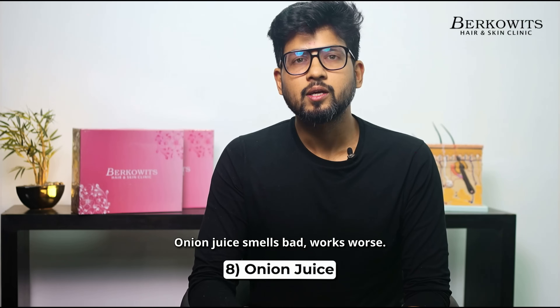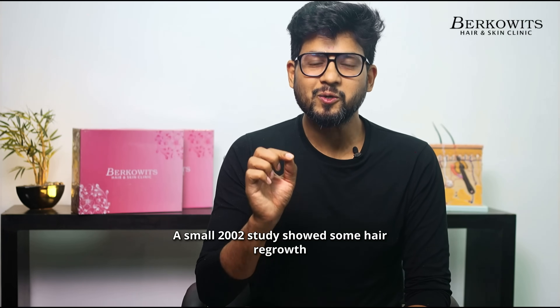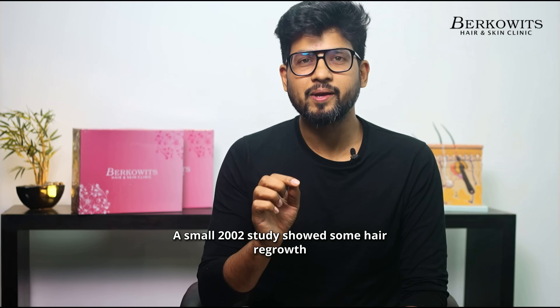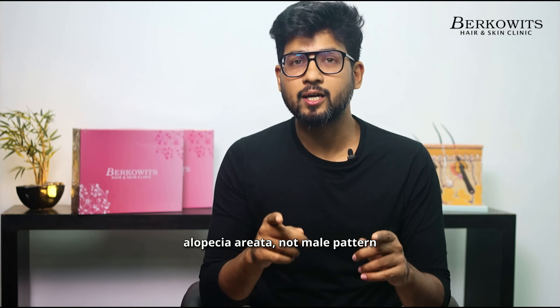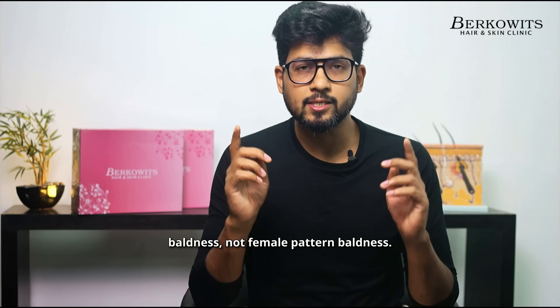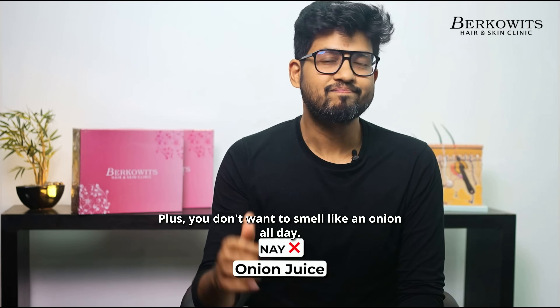Onion juice — smells bad, works worse. A small 2002 study showed some hair regrowth, but only in patchy hair loss — that is alopecia areata, not male pattern baldness, not female pattern baldness. Plus you don't want to smell like an onion all day. Neh.